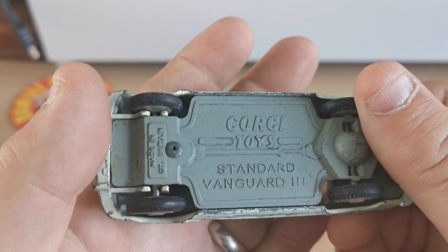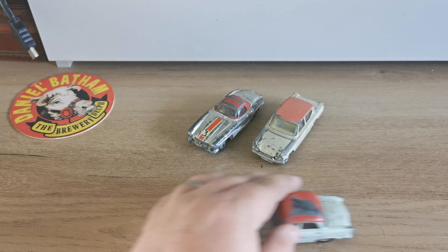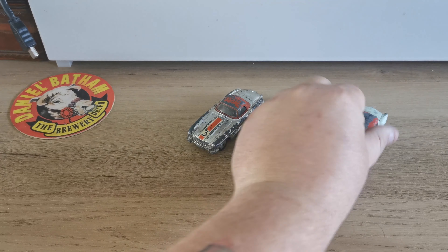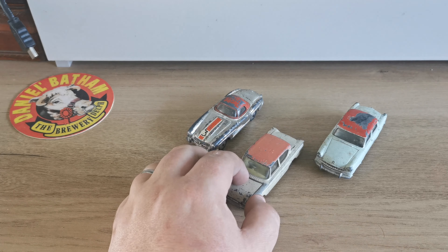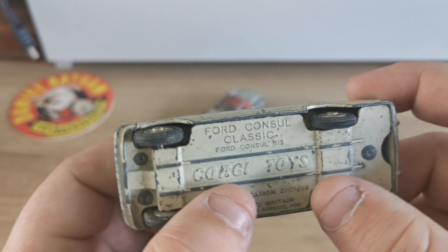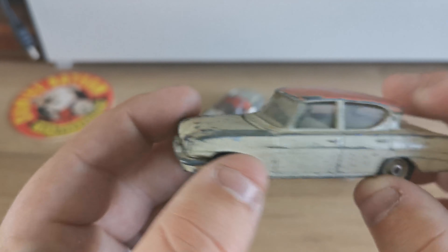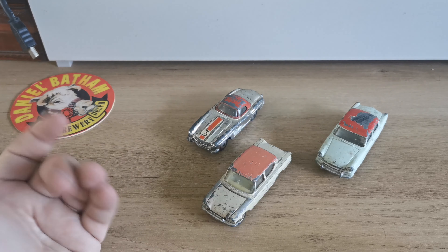And this one — the Vanguard Standard Vanguard 3. Again, those wheels are brilliant, just needs a good clean-up. So we've got three restorations to get on with. I've done a Rover Corgi one of these before — I'll put a little link up there. The wheels are a nightmare to take off so they won't be coming off; I'll just need to clean around them with the help of masking tape. Should get it looking pretty nice.